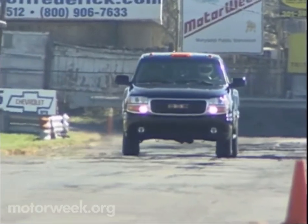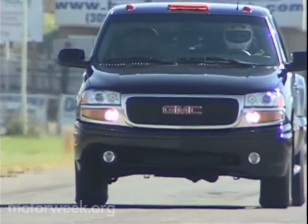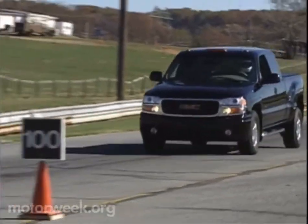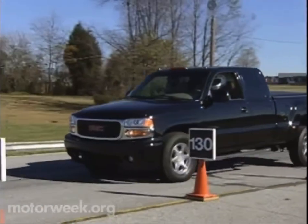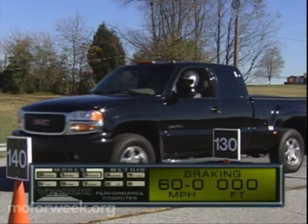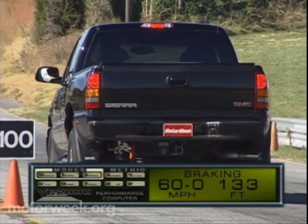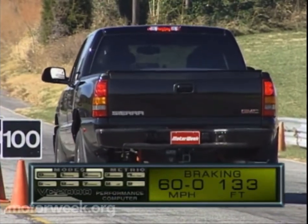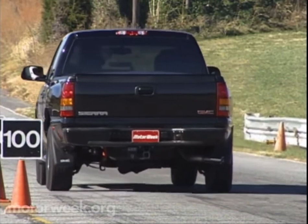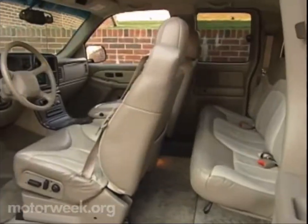The weight penalty of Quadrasteer's rear axle is virtually meaningless when it comes to the Sierra's get-up-and-go. And the added weight at the rear certainly doesn't hurt when it comes to braking, as the large 12-inch front, 13-inch rear disc brakes with ABS brought the Sierra Denali down from 60 in an average 133 feet. Our drivers loved the truck's stability and smooth pedal feel, as well as the only moderate feedback from the ABS system.